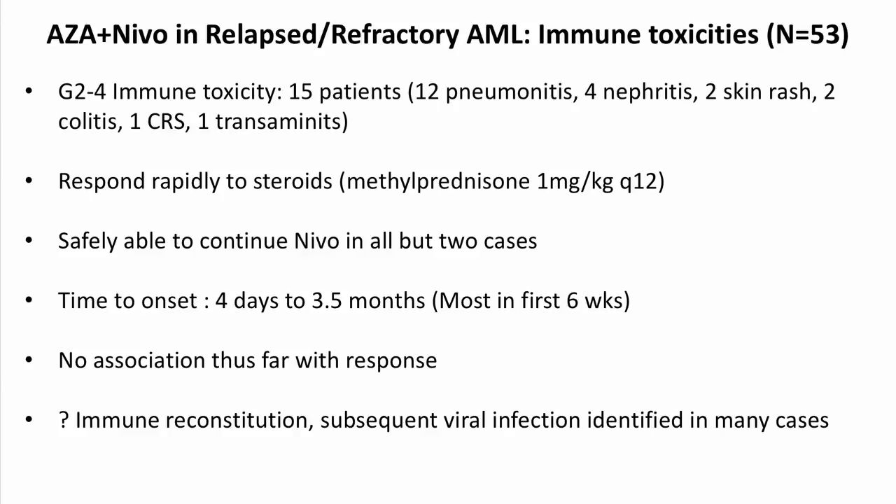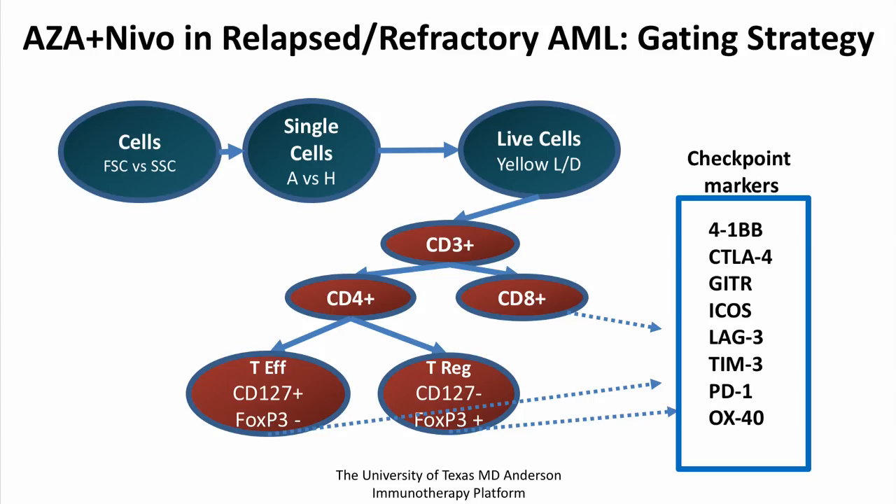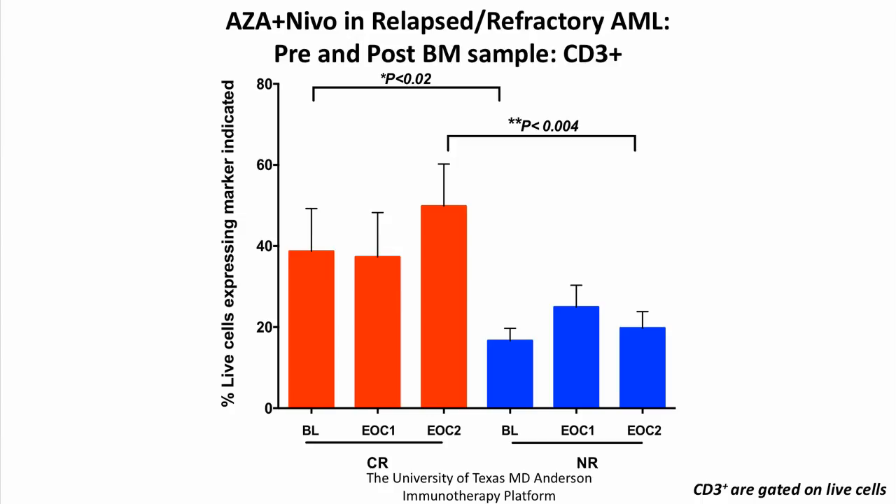We have been working closely with the immunotherapy platform, analyzing baseline bone marrow aspirates and peripheral blood, then sequential bone marrow aspirates every two months in both responders and non-responders. Patients who had a high CD3-positive bone marrow infiltrate — and especially those with a high CD8 to Treg infiltrate at baseline — had a much higher predisposition to response, indicating that a favorable T-cell immune infiltrate could be manipulated to achieve response, whereas those with very few T-cells at baseline found response to azacitidine and nivolumab much more difficult.